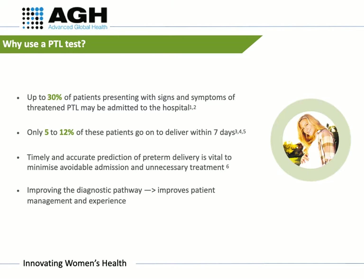Therefore, an accurate test to predict the risk of pre-term birth is important to ensure treatment is provided promptly in these cases, or to prevent unnecessary interventions when pre-term birth is less likely to occur. Improving the diagnostic pathway for patients with suspected pre-term labour will improve patient management and experience, as well as reducing unnecessary costs.